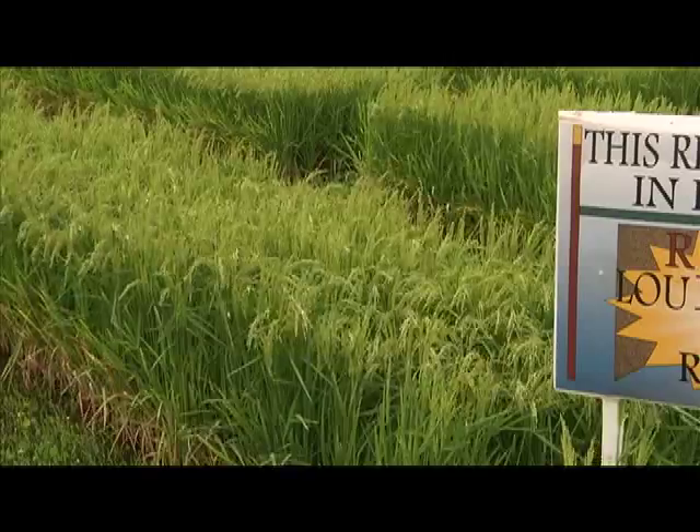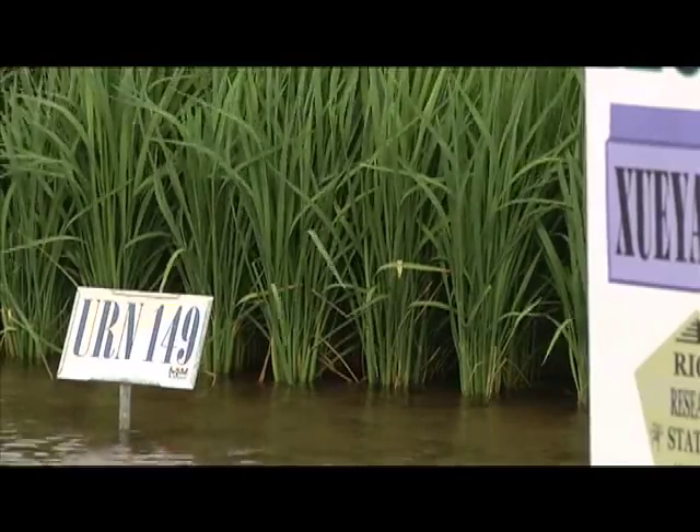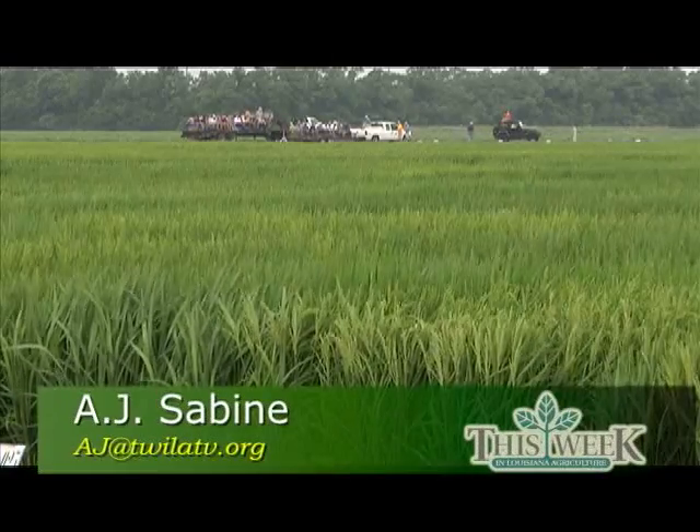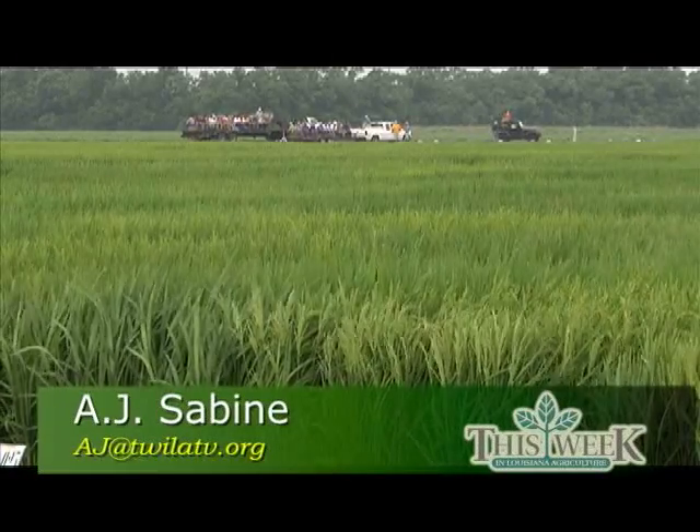Producers on the tour also learned about rice fertility, weed control, and return crop management. In Crowley, I'm A.J. Sabine for This Week in Louisiana Agriculture. Since 1909, the LSU AgCenter's Rice Research Station has developed more than 44 different varieties of rice.